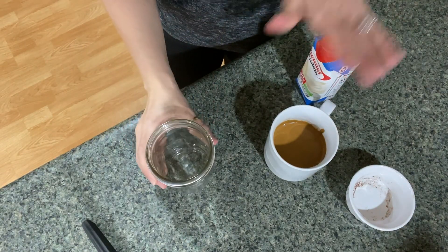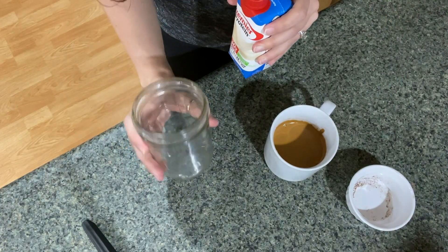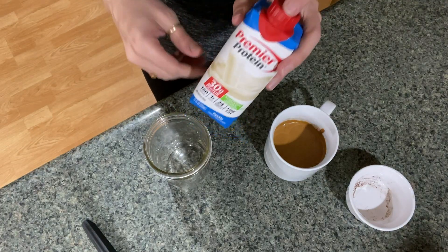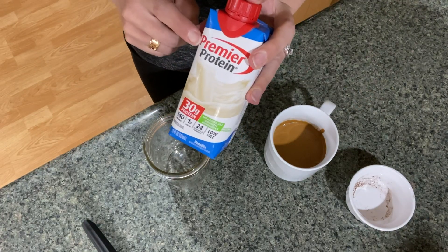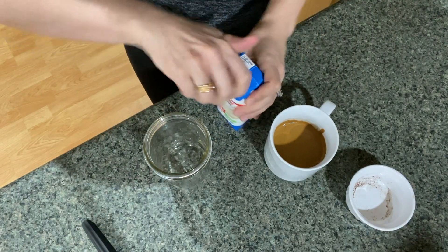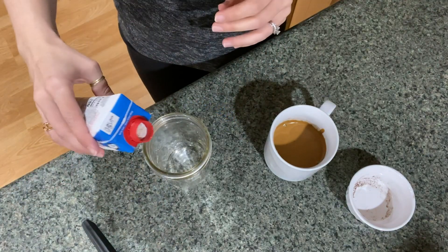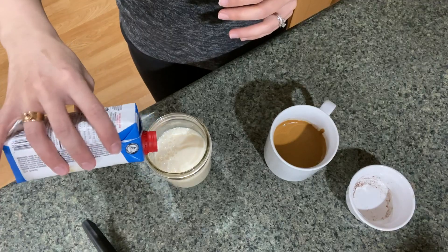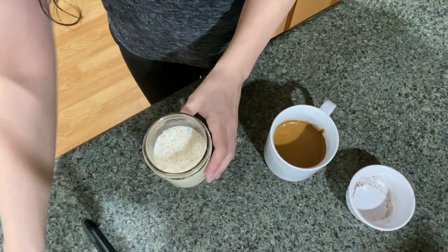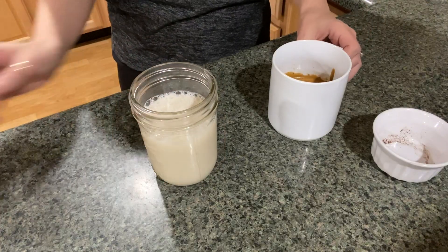Now, get a glass or another mug. First, we're going to add in your milk — you can use almond milk or regular milk. I'm upping this up a little bit and making it a protein-style coffee, so I'm going to use some of this Premier Protein vanilla shake. If you want it cold, add some ice; if you want it hot, heat up your milk of choice. Fill it about three-fourths of the way full, leaving some space for your coffee to go in.